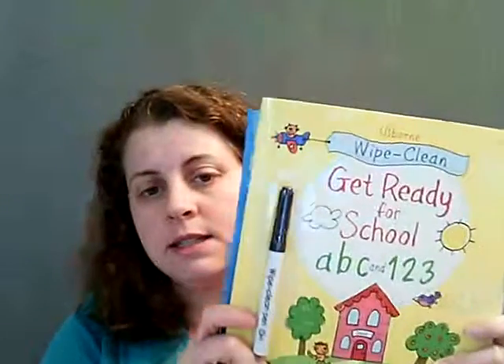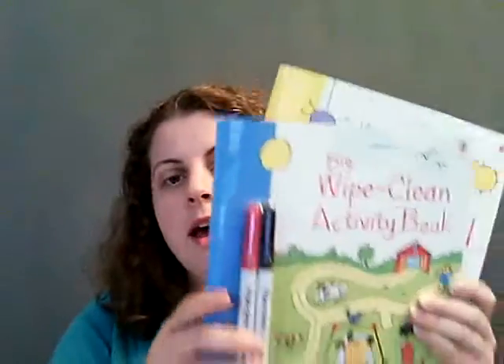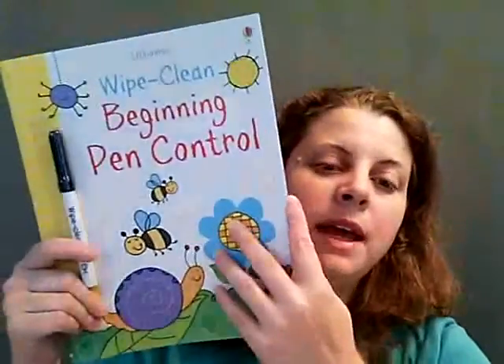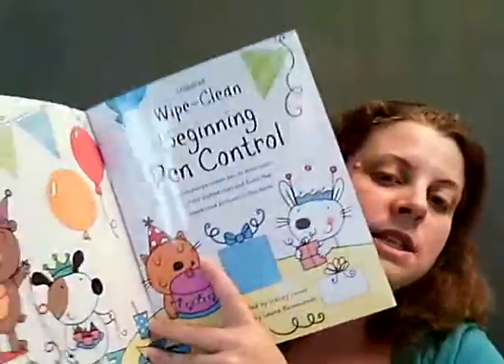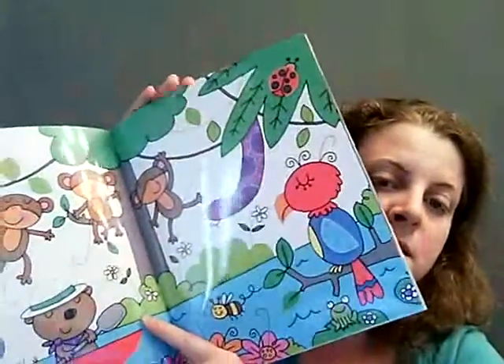We have a ton of wipe clean books. Get Ready for School has ABCs and 1-2-3s. Activity Books has Mazes, Puzzles, and Connect the Dots. And then we also have Beginning Pen Control, which teaches kids how to do different shapes and designs and how to hold the pen correctly.